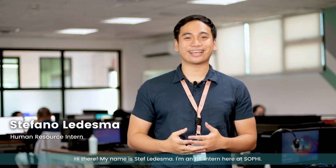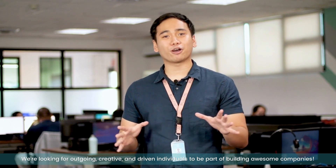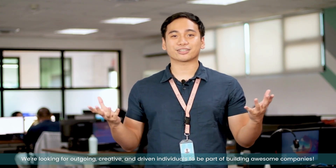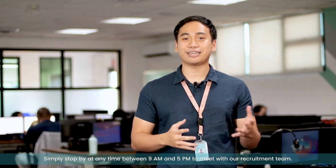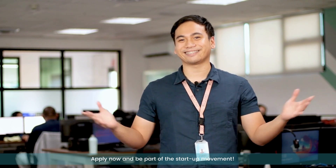Hi there, my name is Steph Ledasma. I'm an HR intern here at SOFI. We're looking for outgoing, creative, and driven individuals to be part of building awesome companies. Starting today, we are now accepting walk-in applications. Simply stop by at any time between 9am and 5pm to meet with our recruitment team. Apply now and be part of the startup movement.